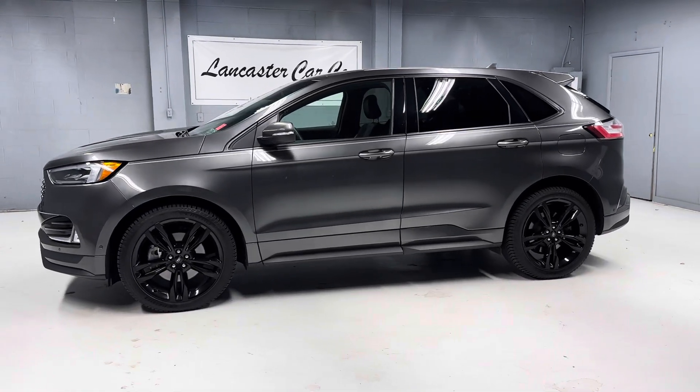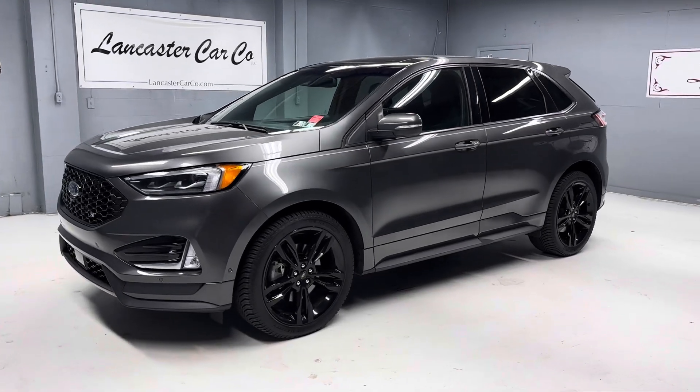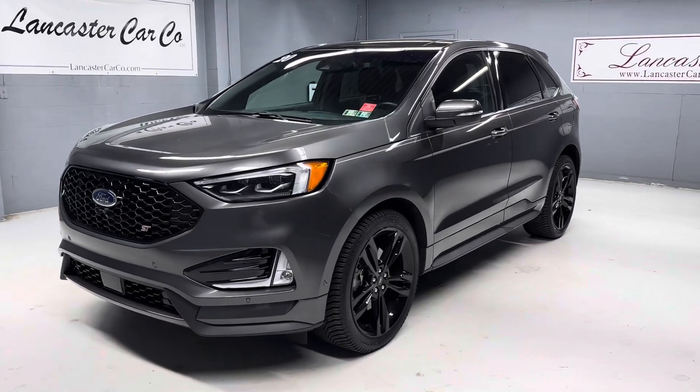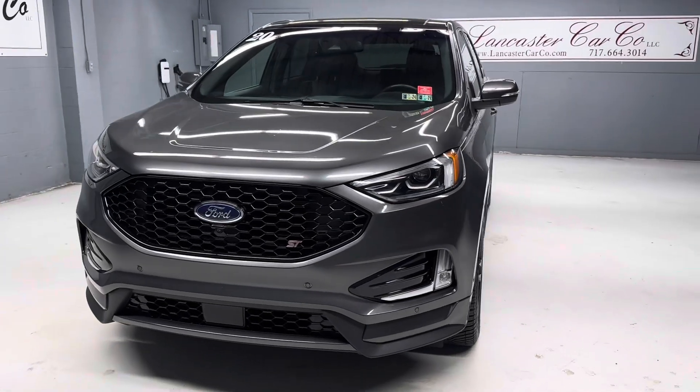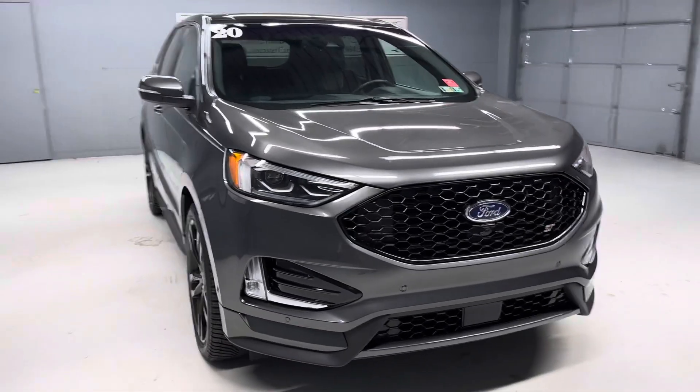This is Lancaster Car Company's 2020 Ford Edge ST with only 47,000 miles. It's a Pennsylvania one owner with a clean Carfax, still under Ford's factory powertrain warranty, and has a really nice service history.